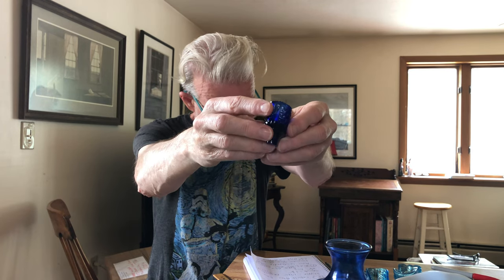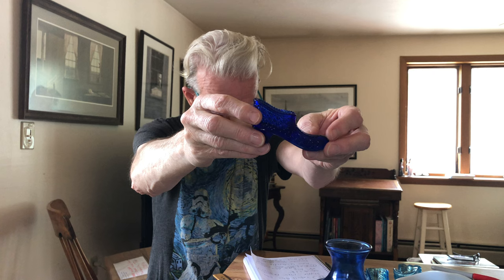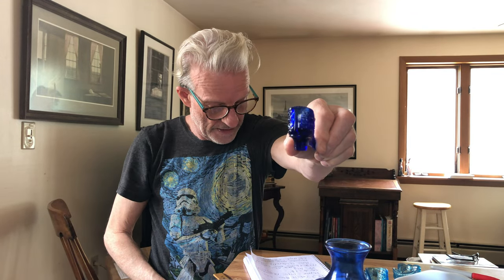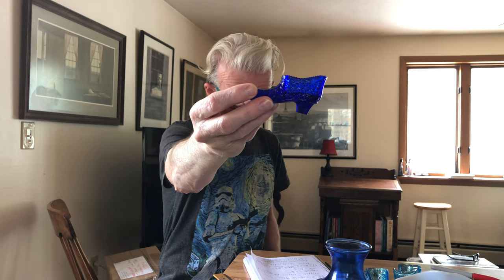This next shoe is a cobalt blue Victorian Ladies Slipper from Dagonart Glass, apparently introduced in 1965. This little slipper stands one and seven-eighths inches high and is three and five-eighths inches long. That's the cobalt blue Dagonart Glass slipper.